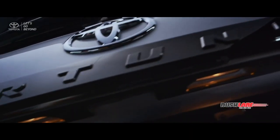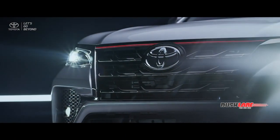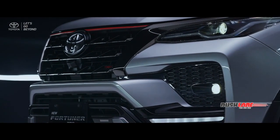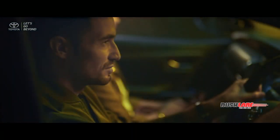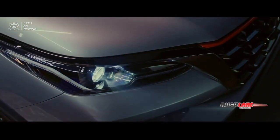Introducing the new Fortuner, the urban nature SUV that forges prestige image and formidable performance. The 2GD engine and the variable flow control power steering grant a better ride comfort, enhance fuel economy, and bring natural handling.